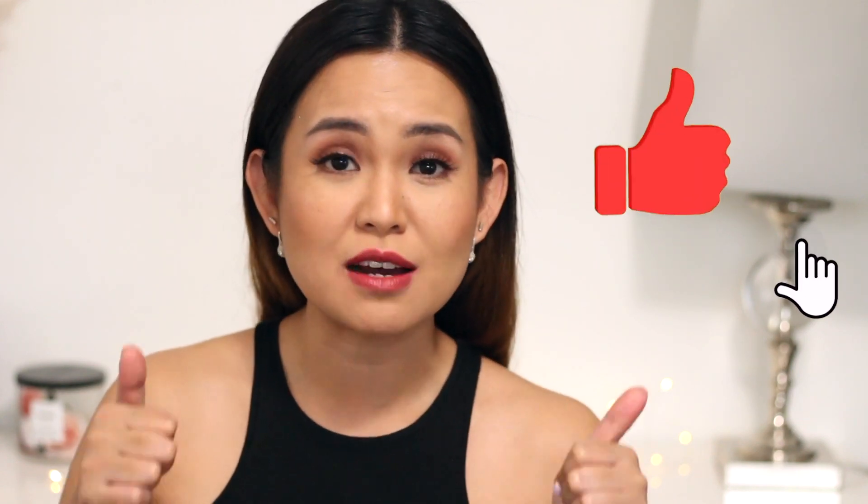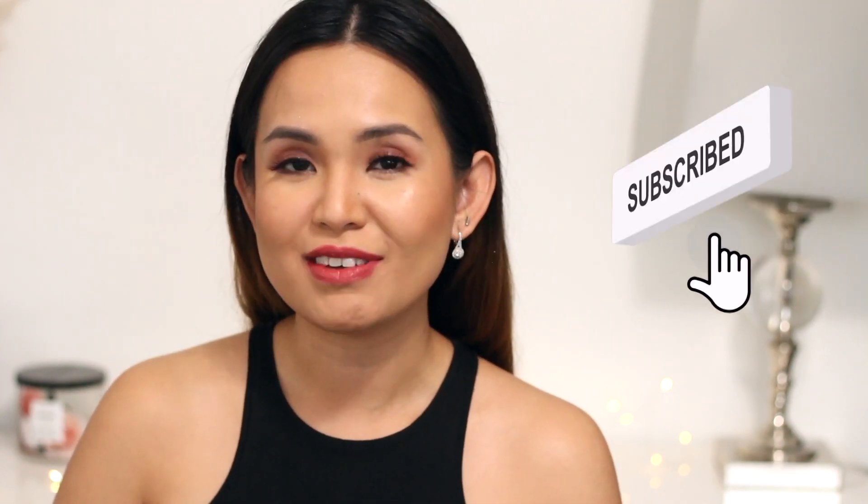So that's it, dolls — those are my favorite MAC red lipsticks. I hope you guys enjoyed watching this video as much as I enjoyed making it for you. I hope you find it helpful, and if you did, please don't forget to give this video a thumbs up, like and subscribe to my channel, and hit that notification bell so you'll always be updated when a new video is out. Thank you so much for watching — I'll see you on my next one!